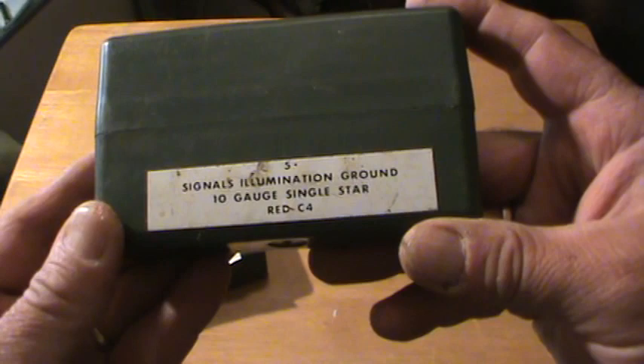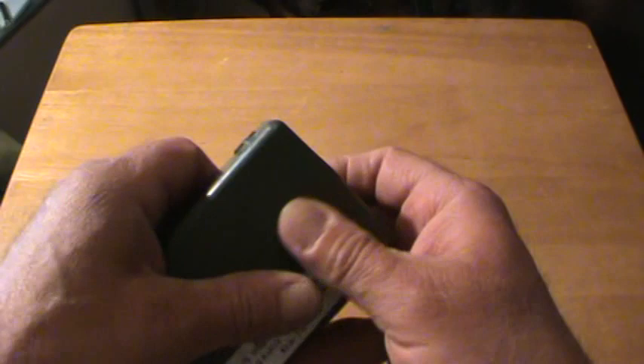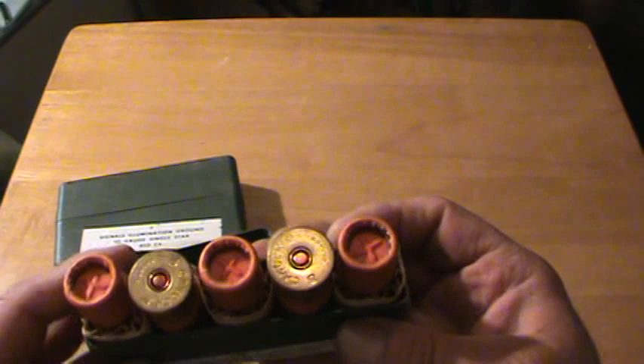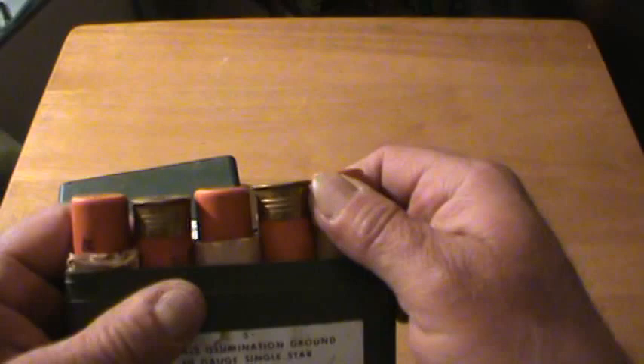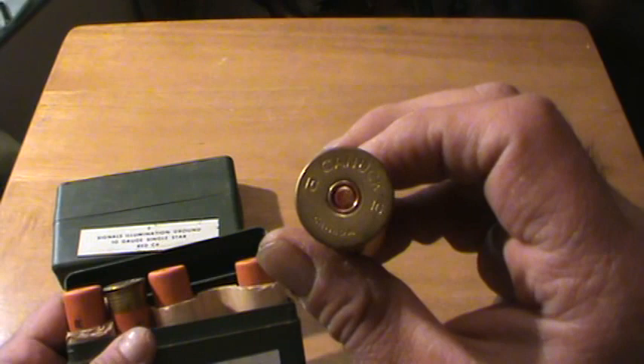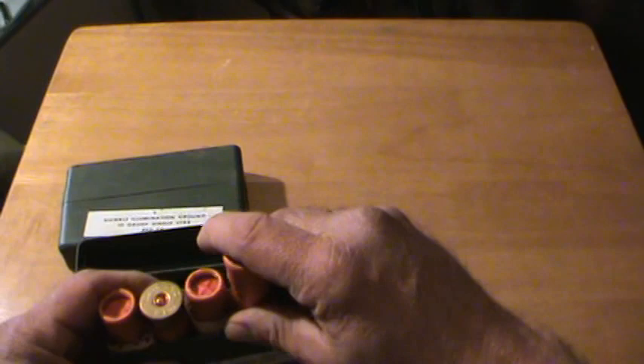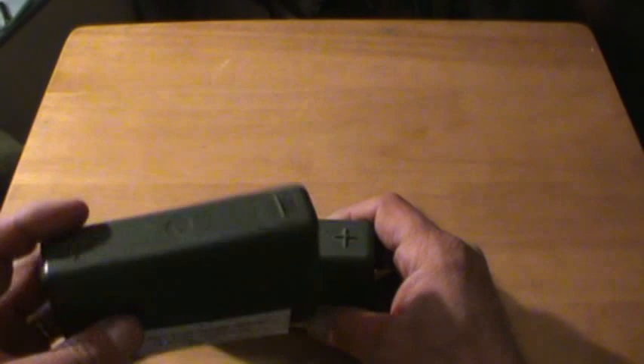These here are Canadian signal flares — listed as 10-gauge single star. From what I know, they used different colors, single, double, or triple star, to signal planes or ground troops. These are red, definitely Canadian — got the Canadian stamp on there. I don't have a 10-gauge, but it would be kind of neat to try out sometime. There's a full box and one loose one.